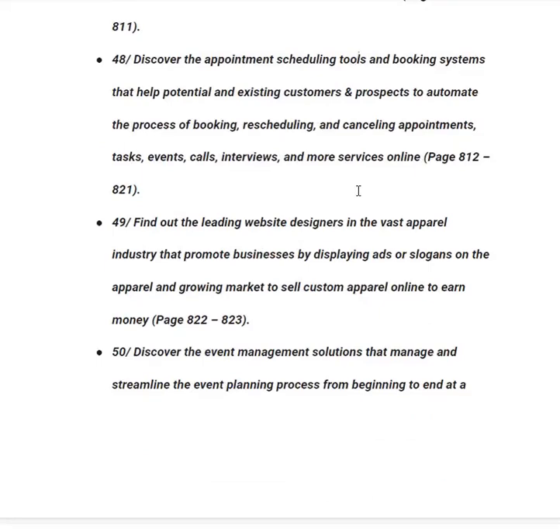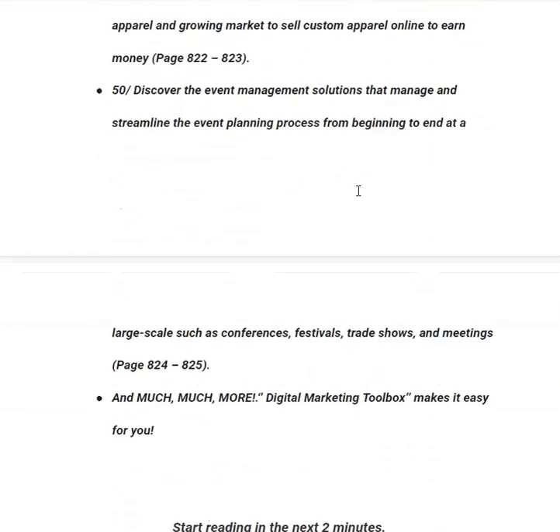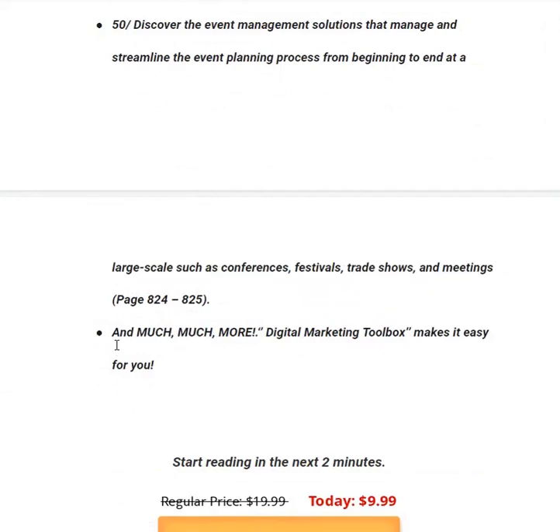In category fifty — the last category — you will discover event management solutions that manage and streamline the event planning process from beginning to end at a large scale, such as conferences, festivals, trade shows and meetings, from page 824 to 825. By reading this book you can schedule webinars, build websites, secure your website, run event management, schedule calls and interviews, and much more.